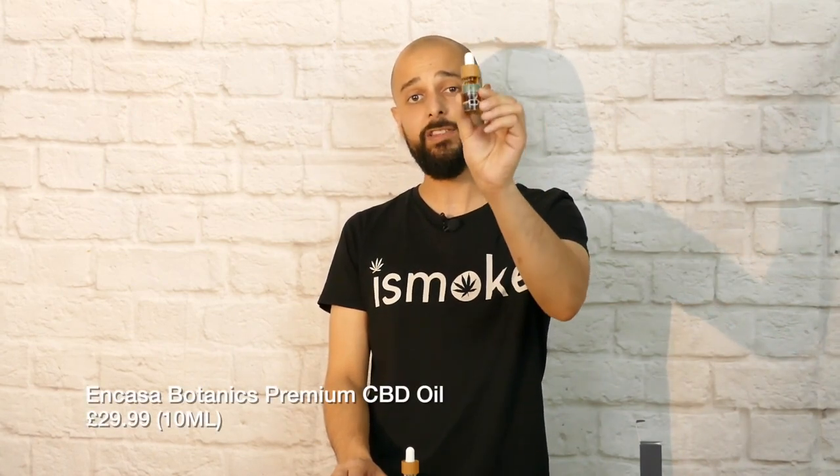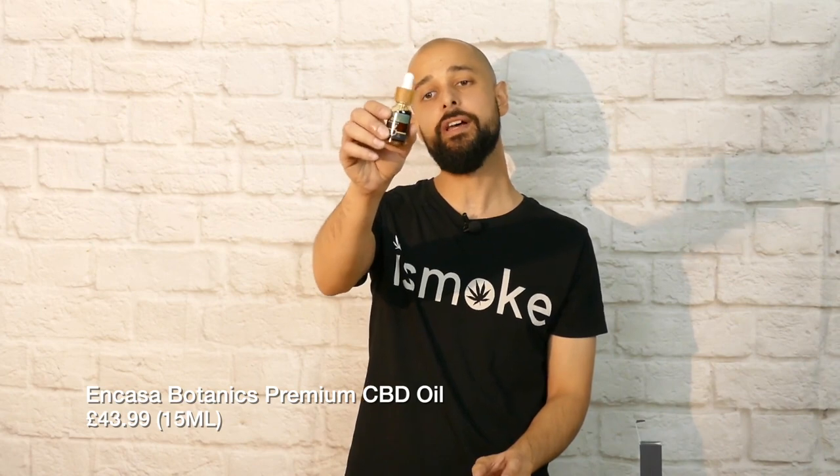In terms of price points, this is coming in at £29.99 for a bottle of 10ml or £43.99 for a bottle of 15ml. The isolate is coming in at £8 for half a gram or £15 for the full gram of CBD isolate. This is good for adding into your own edibles or products, making it a great option for those who want to make their own CBD products.